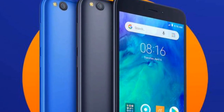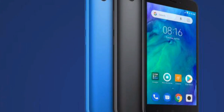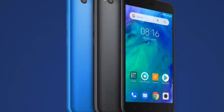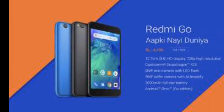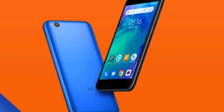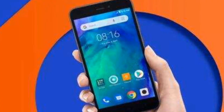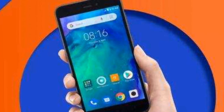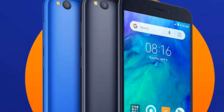2.4 GHz Snapdragon 425, 1GB RAM. Display: 5 inches (12.7 cm), HD, 294 ppi, IPS LCD. Camera: 8 megapixel primary camera with LED flash, 5 megapixel front camera. Battery: 3000 mAh non-removable battery. Price: Rs. 4,299.